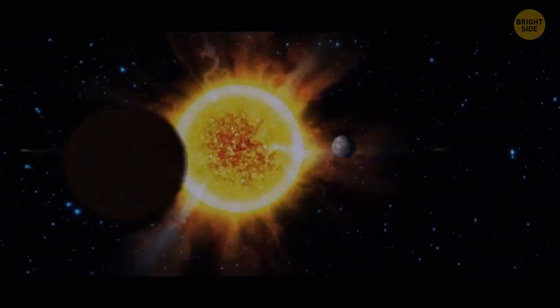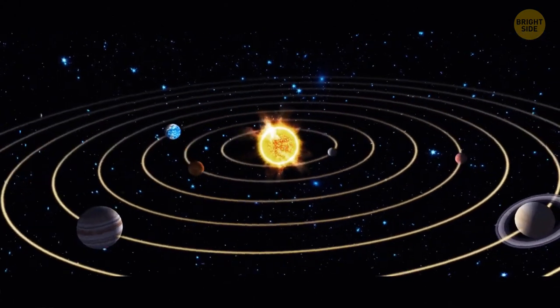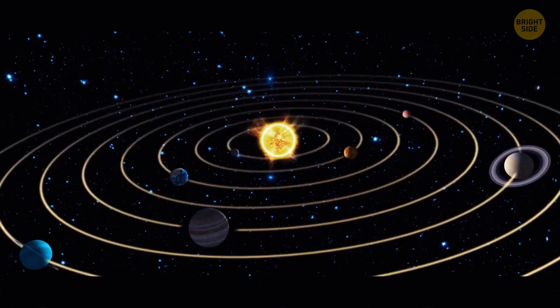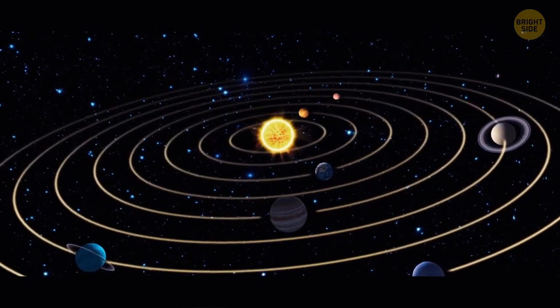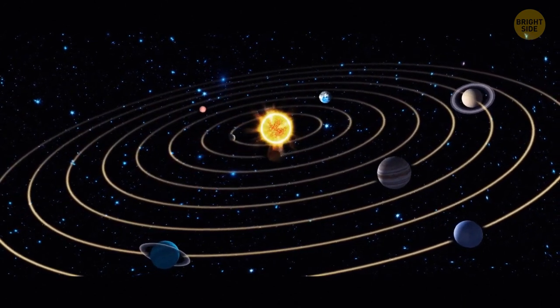Our Sun is insanely massive. 99.86% of all the mass in the solar system is the mass of the Sun — in particular the hydrogen and helium it's made of. The remaining 0.14% is mostly the mass of the solar system's eight planets.